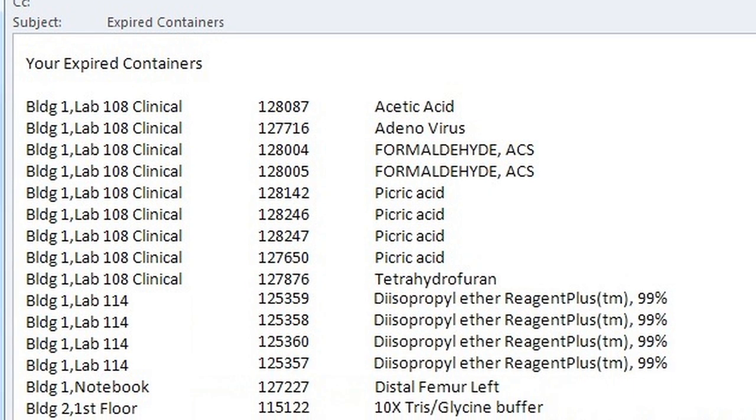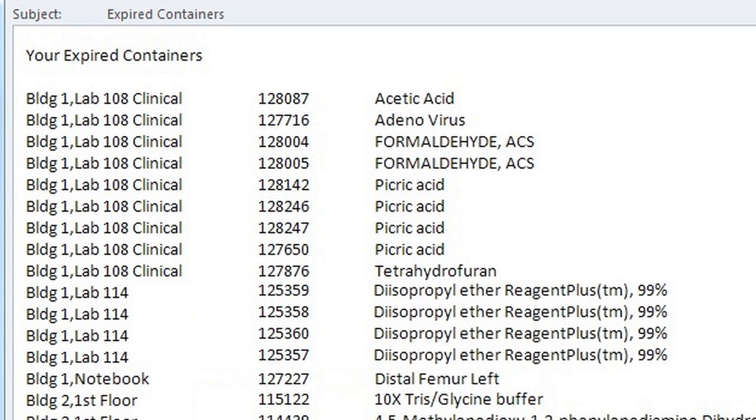Labs that know which chemicals are in their inventory and when the individual containers are set to expire can typically reduce the number of containers on site by one-third or more, thus reducing the material costs.